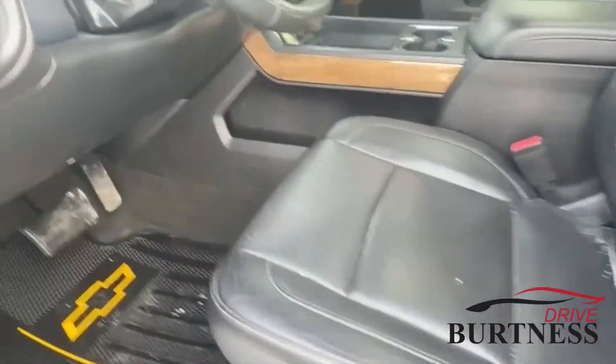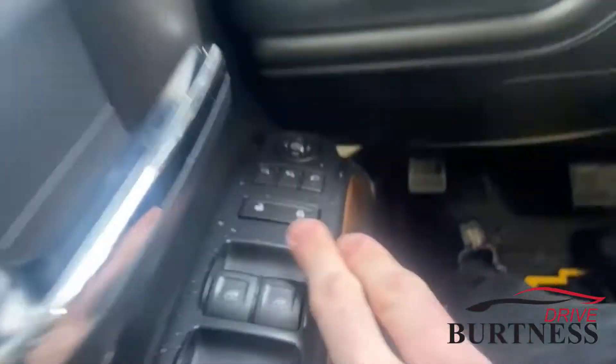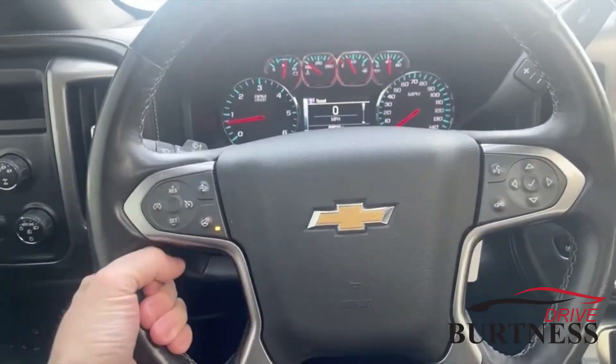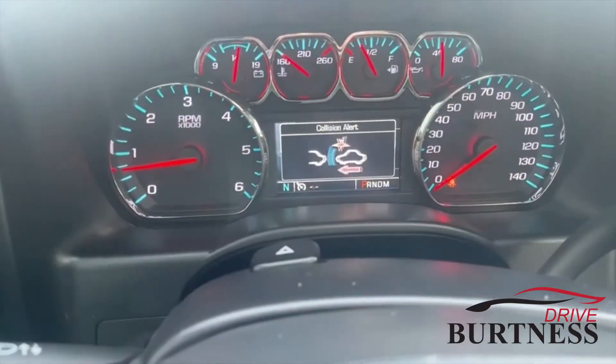Power windows, powered seats on both sides. You got your power side view mirrors there, upgraded Bose stereo, heated steering wheel — which is on right now because man, it is cold outside. Your forward collision sensors right here.